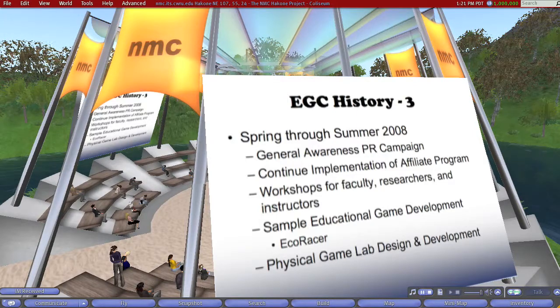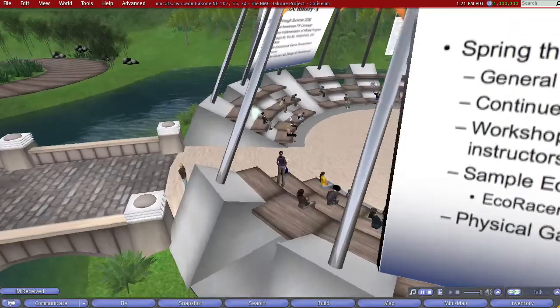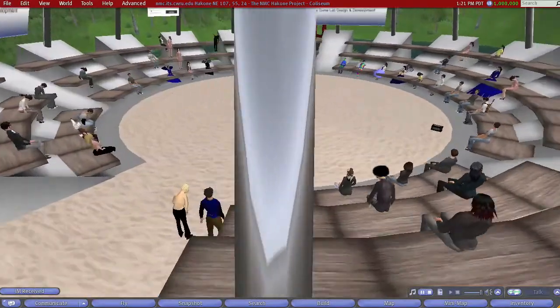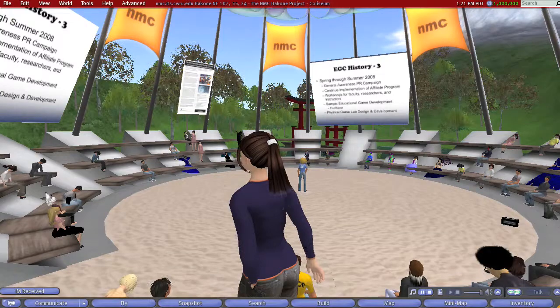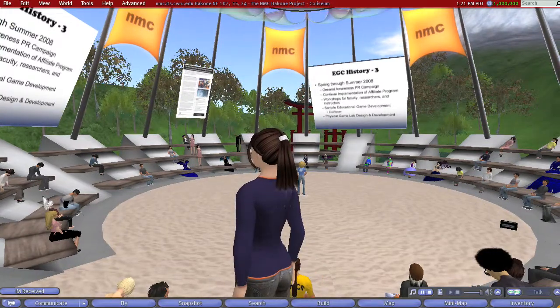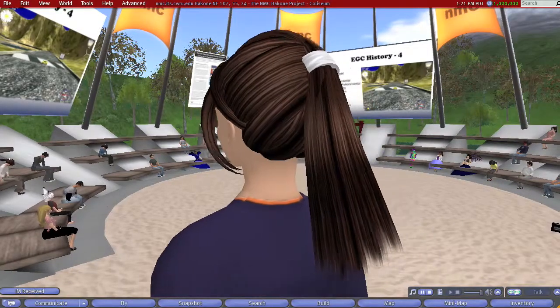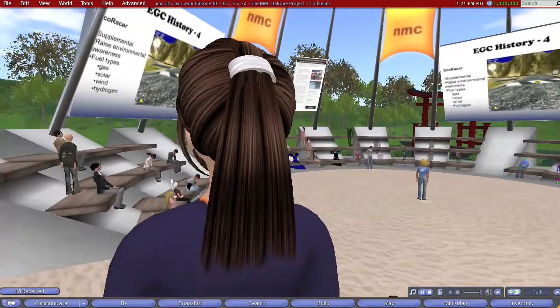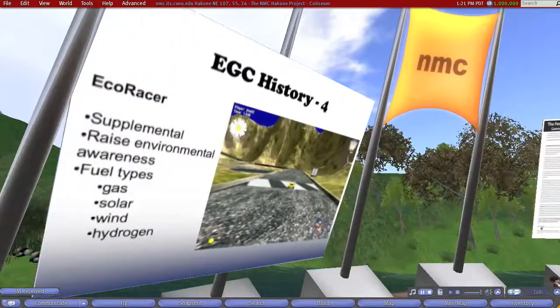For the spring through the summer of 2008, we did our basic PR blitz — here's who we are, here's what we're trying to do. We continued to work on the affiliate program, started workshops for faculty, did one sample game called EcoRacer, and actually started on the physical lab design and development.